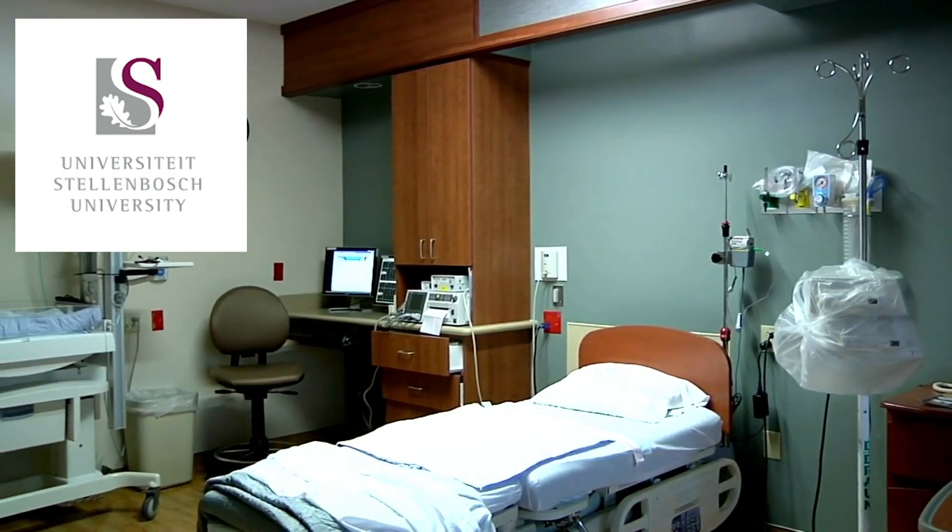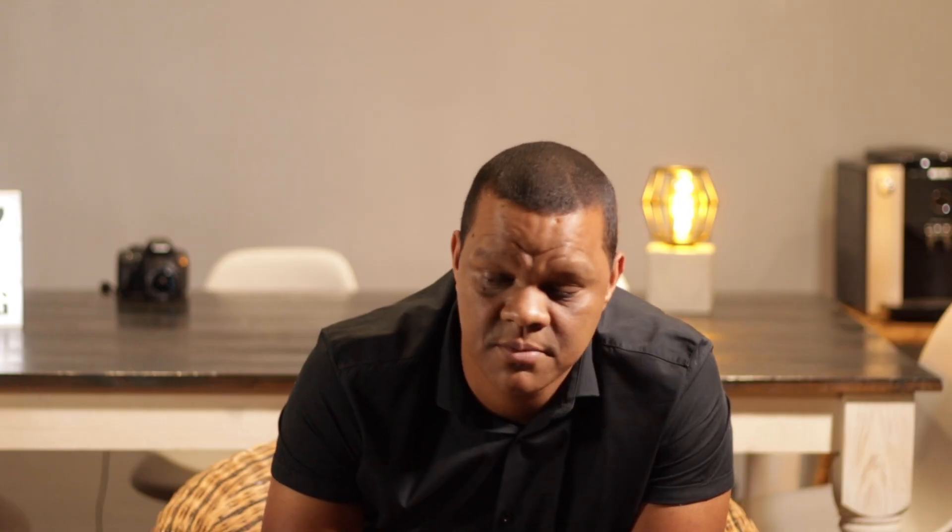The medical program at Stellenbosch University is not located in Stellenbosch, but rather located at Tygerberg Hospital in Cape Town.